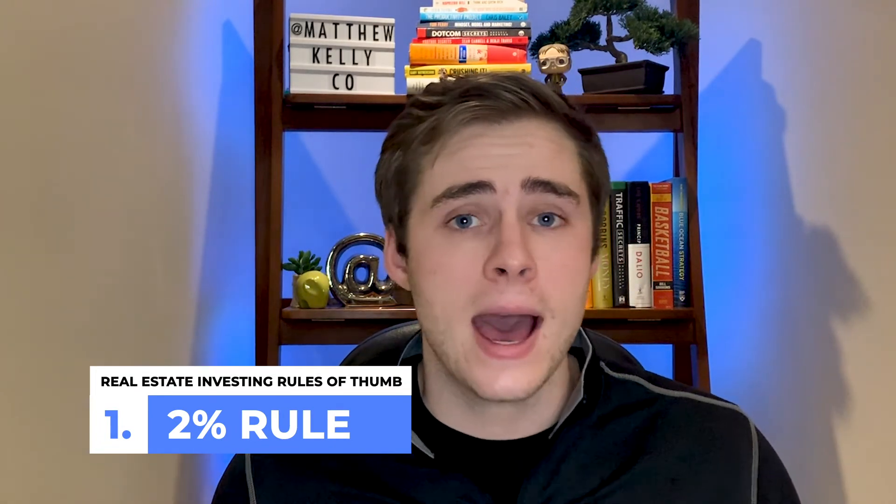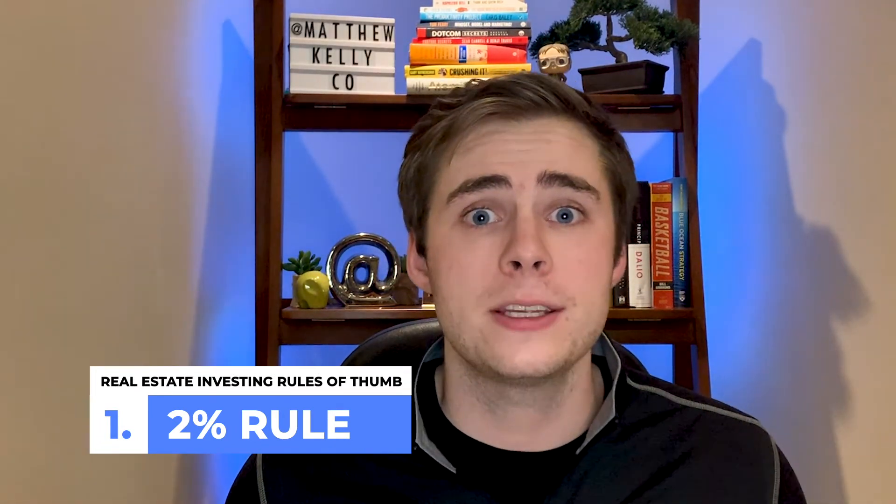So I know we covered a lot, so let's quickly recap. The first two rules were all about rental properties — with the first rule of thumb being the 1 or 2% rule, which shows how likely it is for a property to produce cash flow.